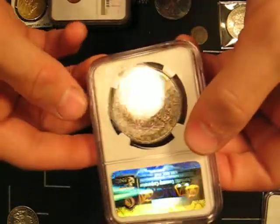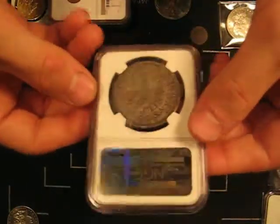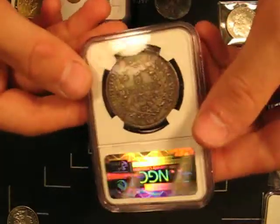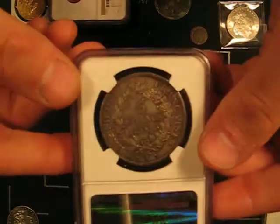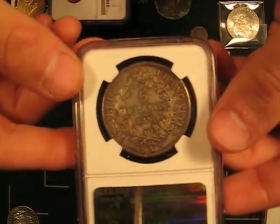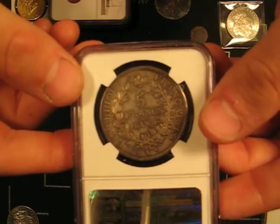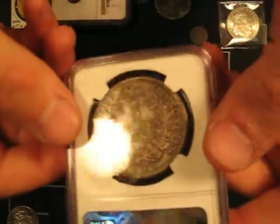First of all, it has proof-like fields, which aren't showing too well in this video. It's exceptionally sharply struck, and the planchet is exceptionally perfect for this series. But the clincher is that the coin has been struck in a collar. A collar is a little metal ring that surrounds the die when the coin is struck, and it keeps it from expanding.